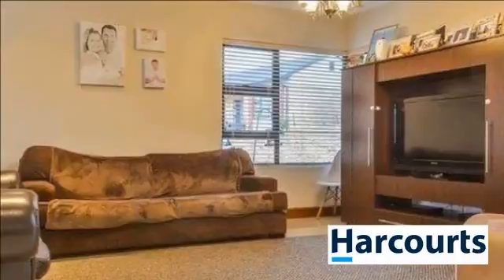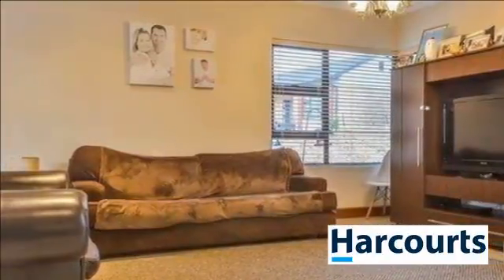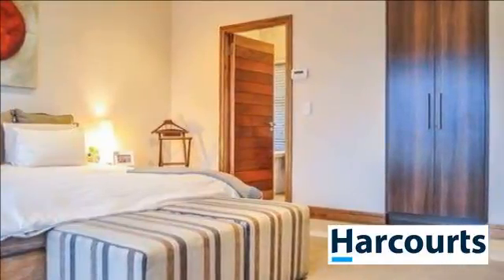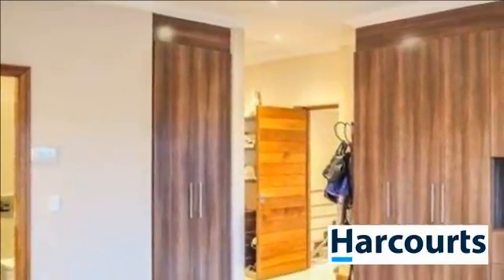Double automated garages. Pet friendly. The cluster has been designed in a way that allows the light to stream in. For more information on this property or to arrange a viewing, please contact us.